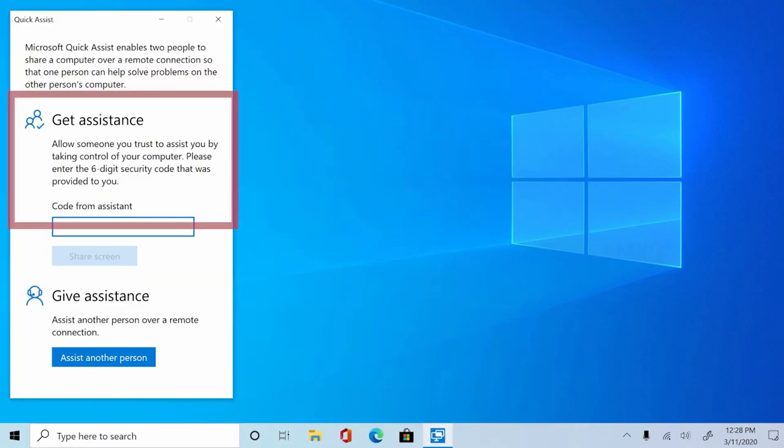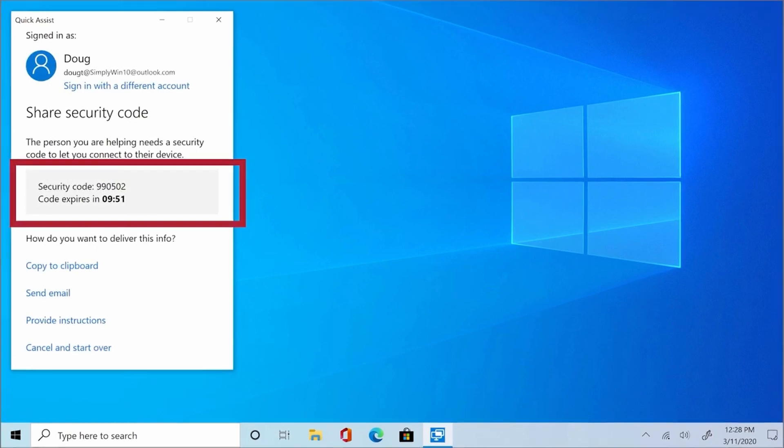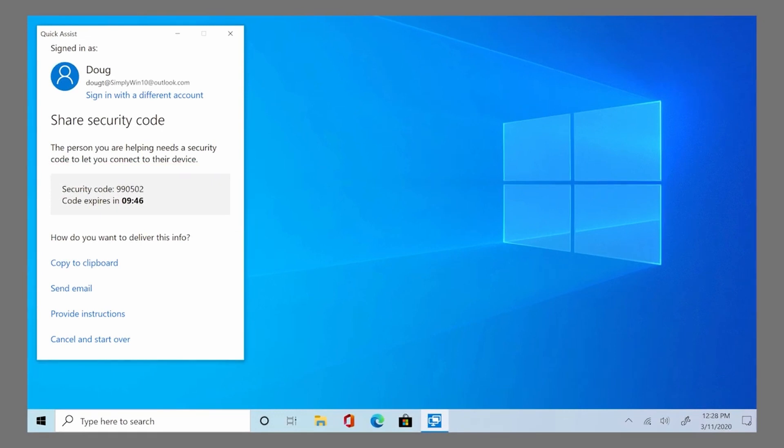There are a couple of problems with this. If your organization doesn't have Microsoft 365 subscriptions, you'll need to instruct users to install the new Quick Assist from the Store. But the new app installs right next to the native app still in Windows 10 and 11, so you get two versions — and users won't know which one to click. The second problem is that installing the new Quick Assist app requires administrative privileges, which users in some organizations don't have. Someone at Microsoft has acknowledged these issues and said they'll try to address them. What a mess.